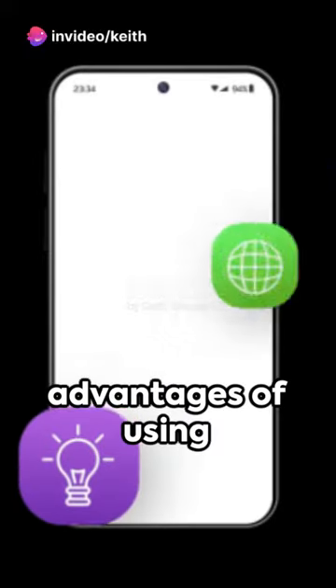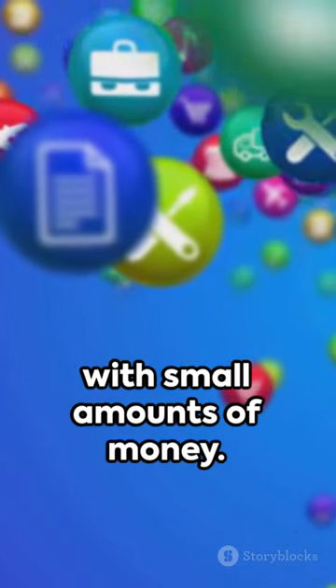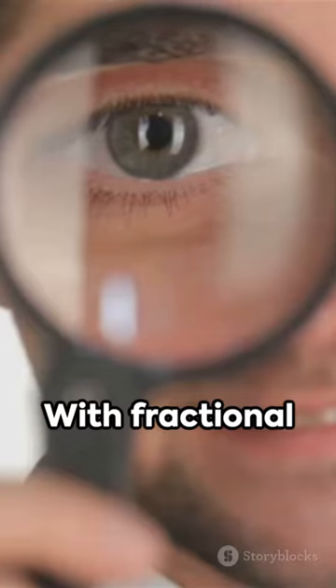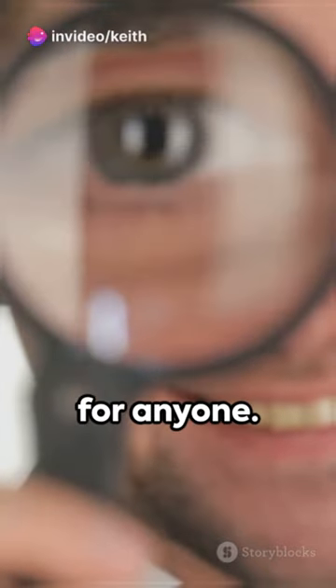One of the key advantages of using these mobile apps is the ability to invest with small amounts of money. You don't need a large sum to get started. With fractional shares, you can buy a portion of a stock, making it affordable for anyone.